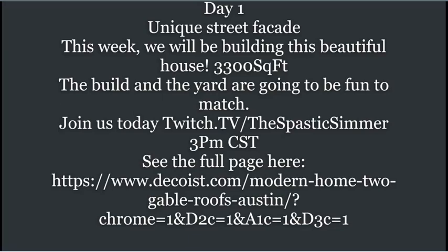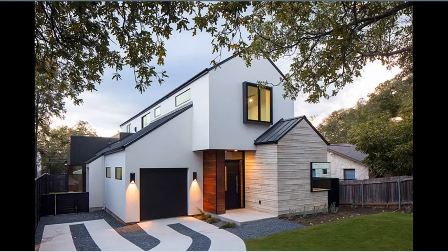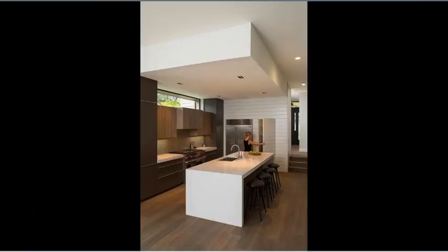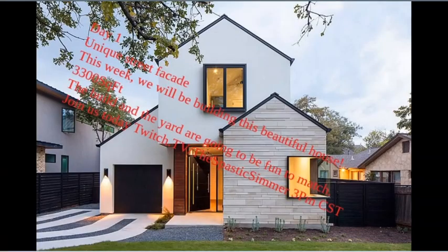Hey, this is Don with the Spastic Simmer. We'd like you to join us today as we start our new project on this absolutely amazing, unique facade home at 3,300 square feet. We're going to be working on it this week, and it's also going to be a good challenge for anyone who may want to join us in the design.